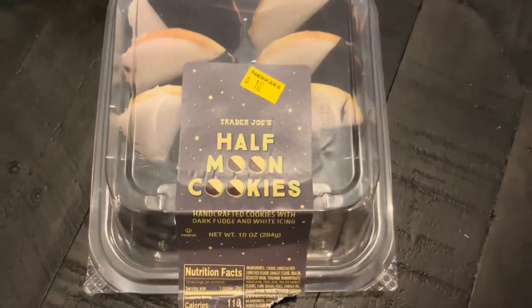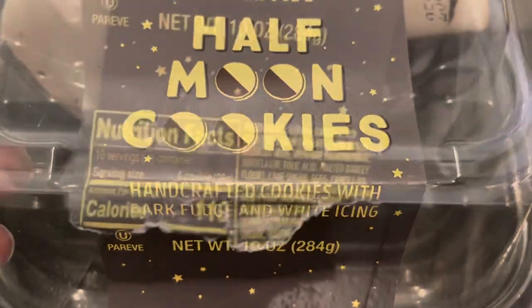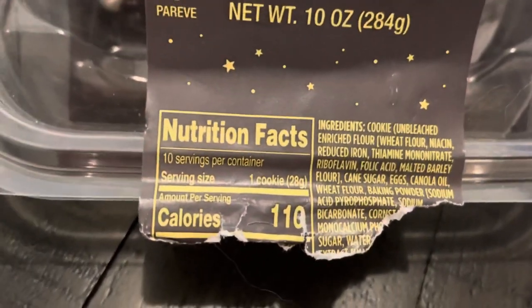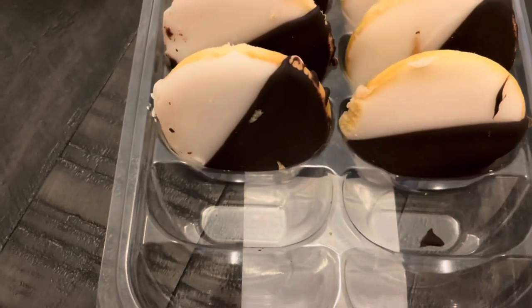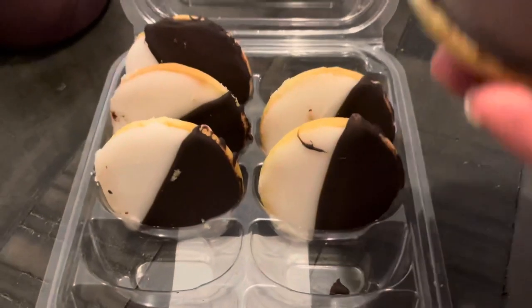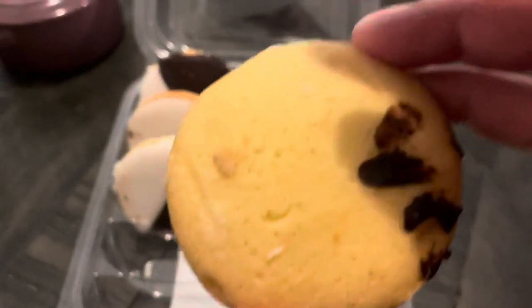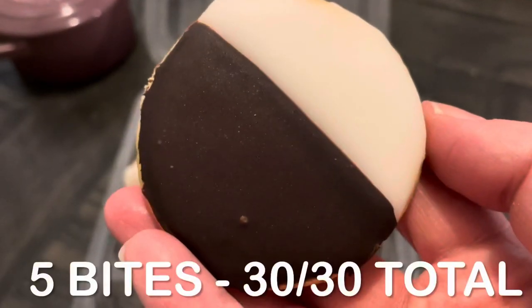My dessert tonight was a half moon cookie — I just had one. I bought them for Halloween to eat with a friend, but plans changed, so I'm working through them during the week. They had a little bit of a lemon flavor; I'd definitely eat them again. I'm sure they're seasonal, as many Trader Joe's options are. Total bites for dessert: five bites.